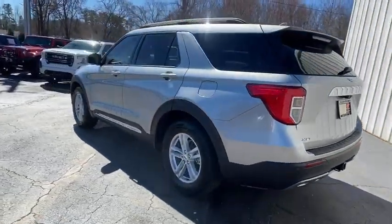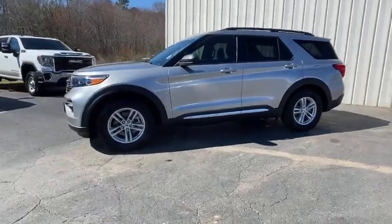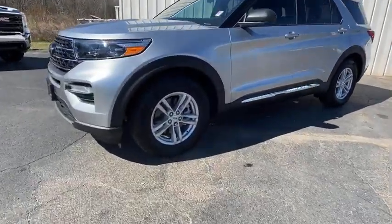Trip computer, rear window defroster, security system, power windows. This beauty will even make your house keys jealous. Drive it today.